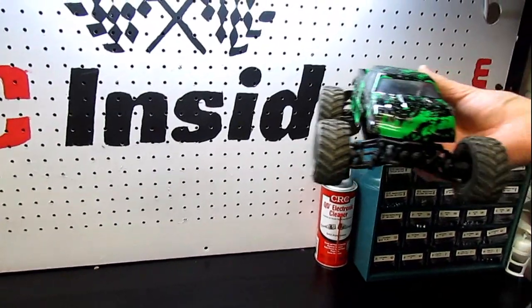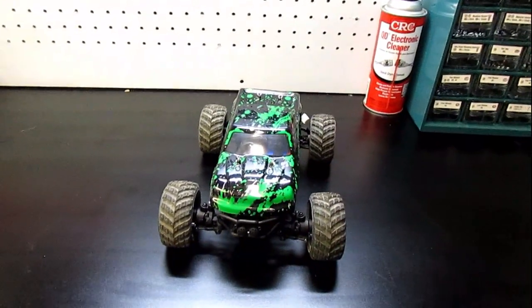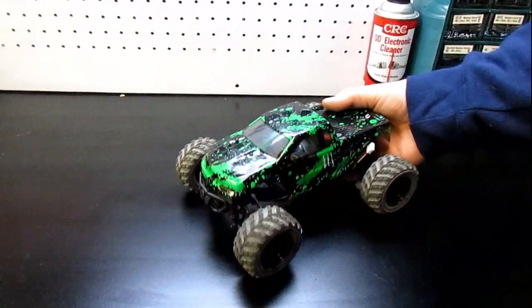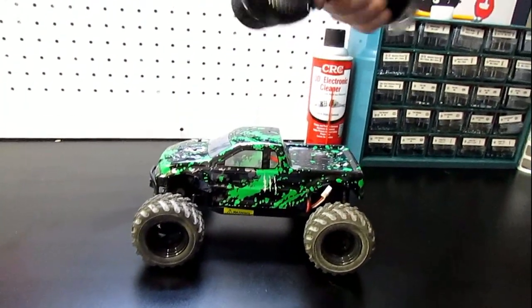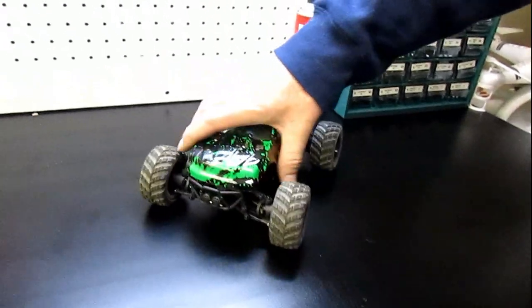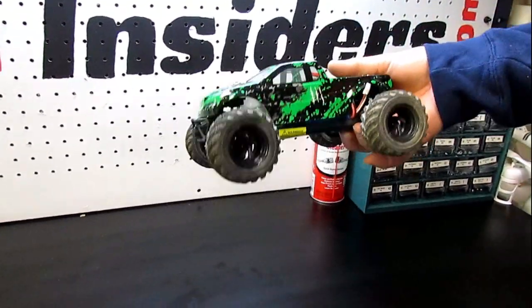Coming in at just under $70 is the HBX Rampage, a 1/18 scale RC truck. This thing screams for a 1/18 scale — it's super fast, super fun, four-wheel drive, and completely hobby-grade. An awesome little car for just under $70.